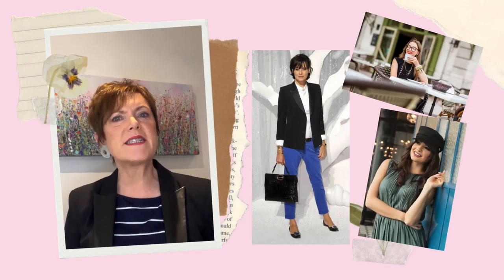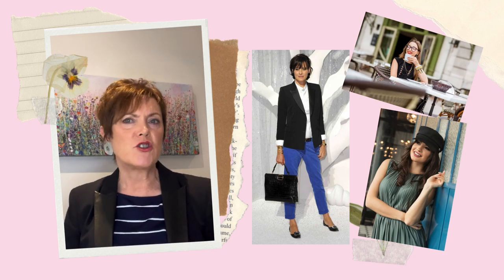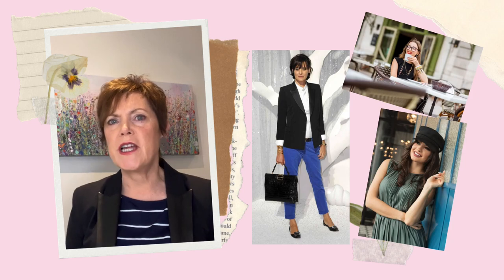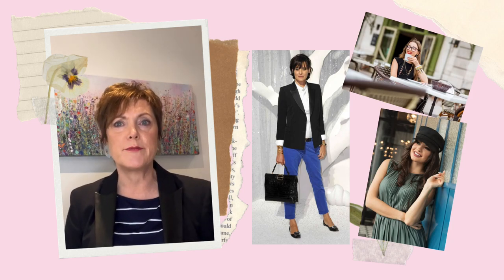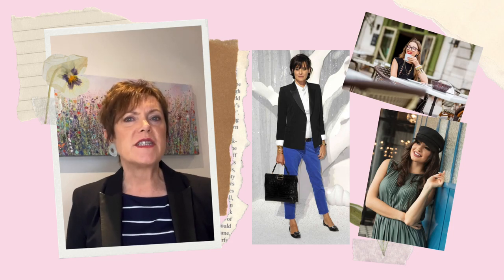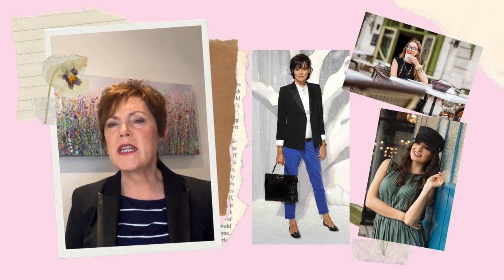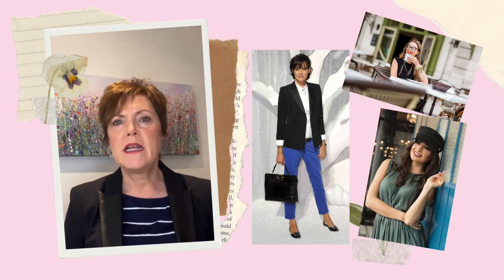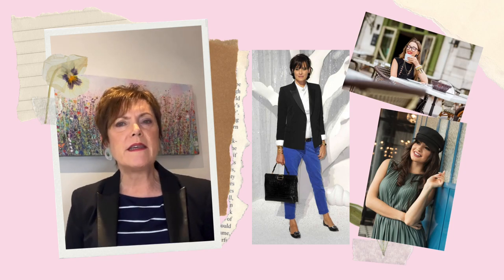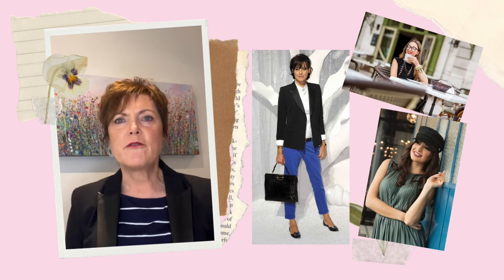Here are seven steps to get started. First, invest in quality basics such as a well-fitted blazer, a classic trench coat and a pair of high-quality jeans. Second, keep accessories simple and elegant, such as a delicate scarf or a statement piece of jewellery. Third, choose a colour palette that is neutral and timeless, such as black, white, navy and beige. Fourth, embrace the art of layering, mixing textures and fabrics for a chic look.